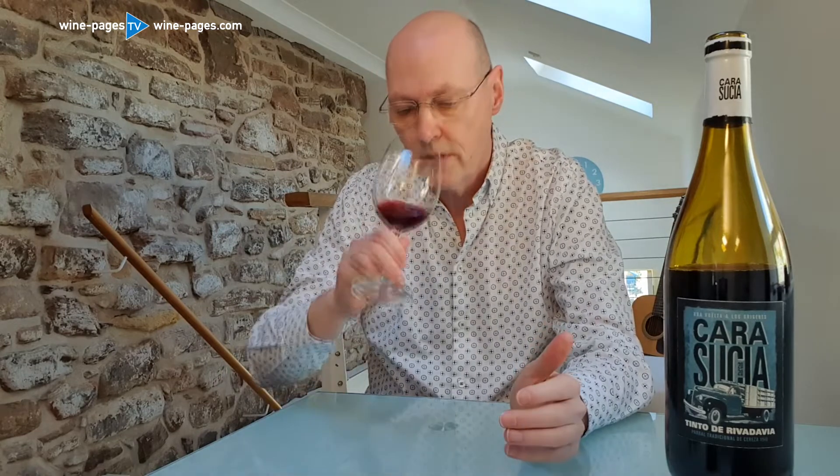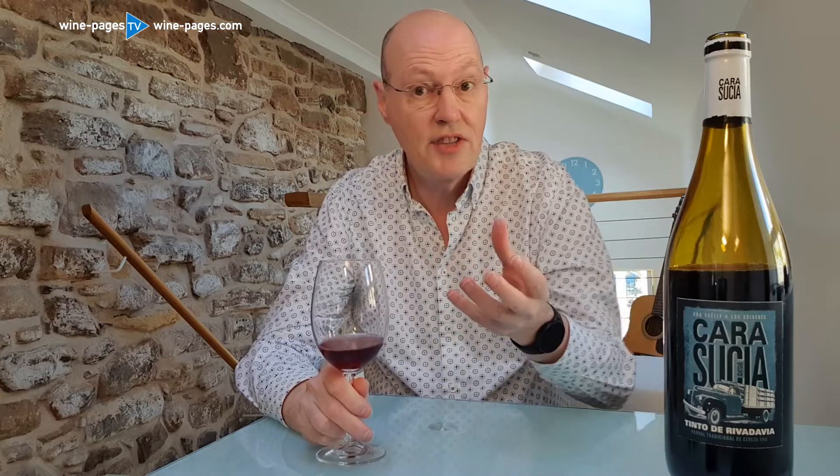On the nose: herbs, cherries, something very zingy, a little bit of floral note, but also something lightly gamey and earthy too. Quite an intriguing nose.